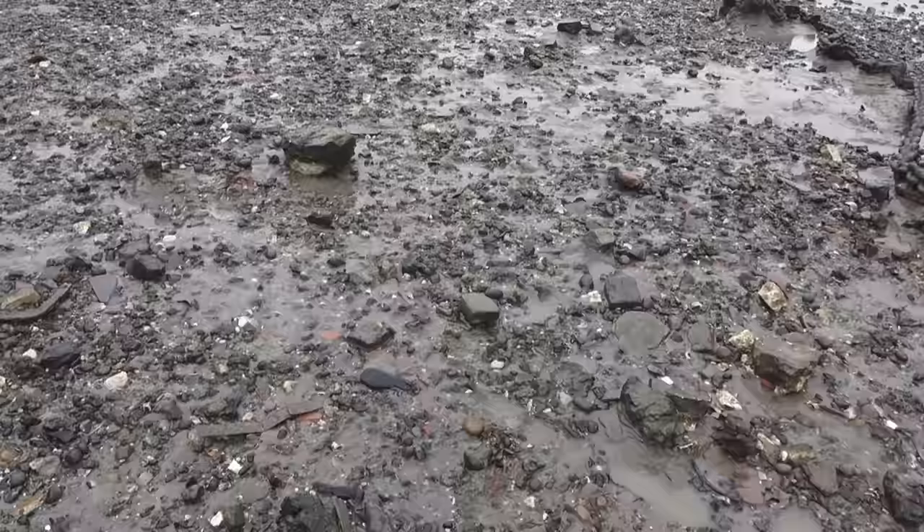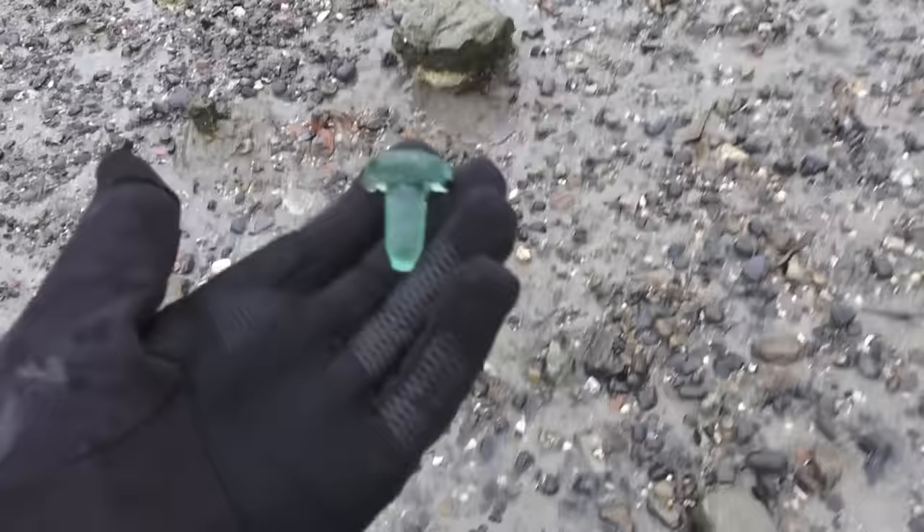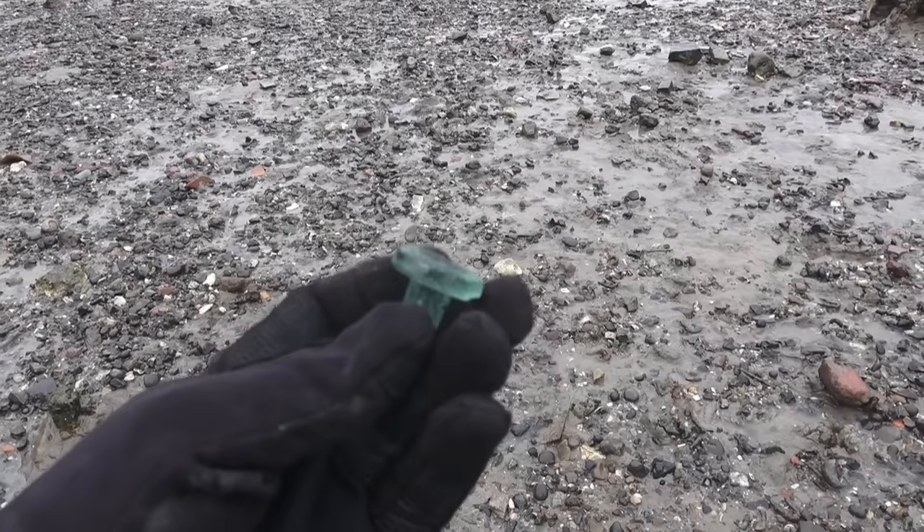Look what's waiting for me just down here. Always nice to find these little stoppers — I hope it's a half stopper still. Pretty, isn't it? A Victorian glass bottle stopper.